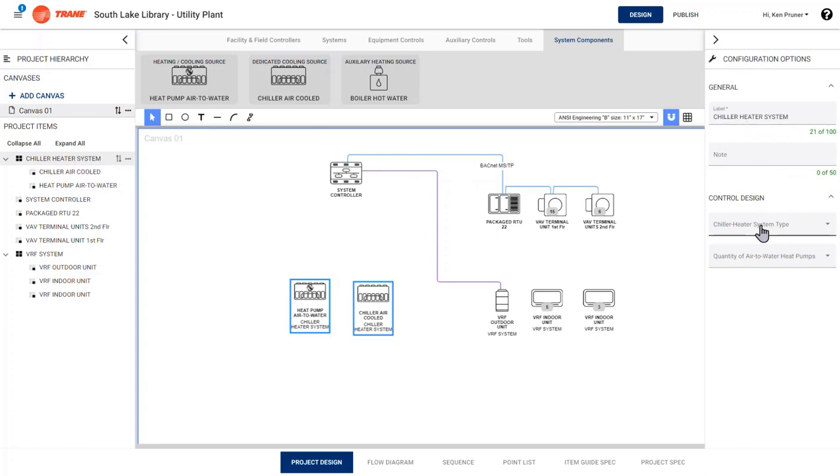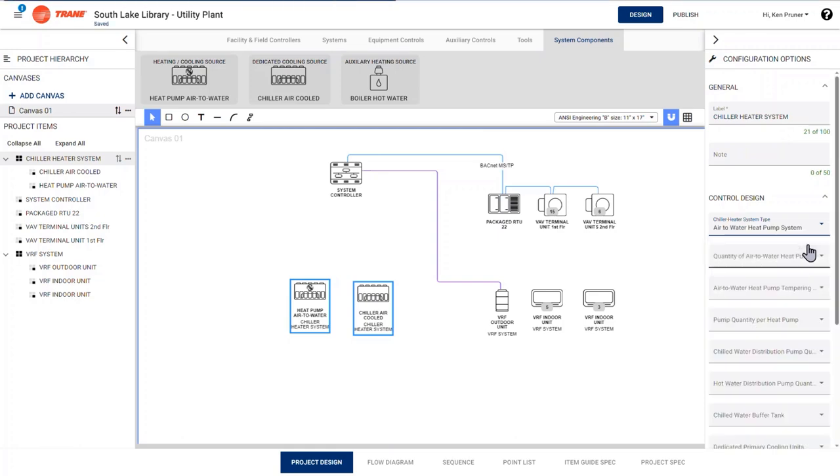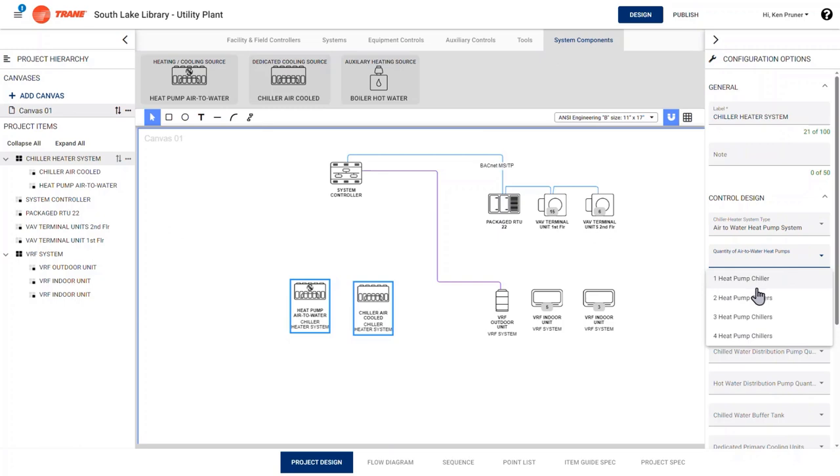When the chiller heater system is selected, it will be placed in the project hierarchy pane on the left. The tool will provide a list of components complementary to the system. Select the components that fit your design and drag them onto your design canvas — they will also be populated into the project hierarchy pane under the chiller heater system. When a system or project item is selected on the canvas or in the hierarchy pane, a configuration pane opens on the right with controls design options. In the configuration pane for the chiller heater system, there are two system types to choose from: an air-to-water heat pump system or a storage source heat pump system.